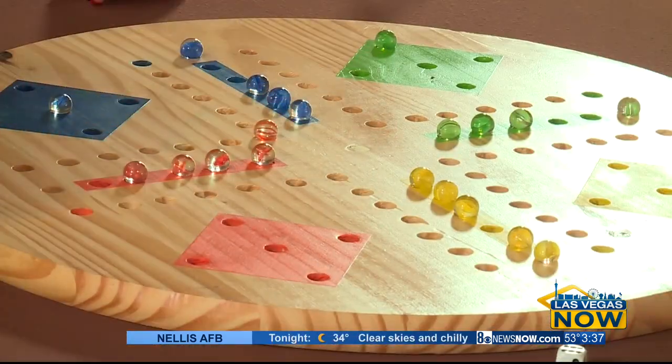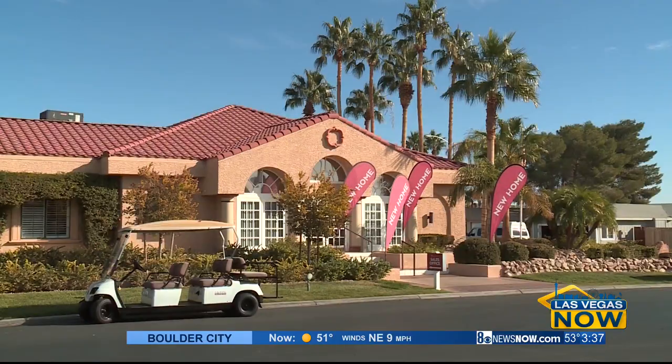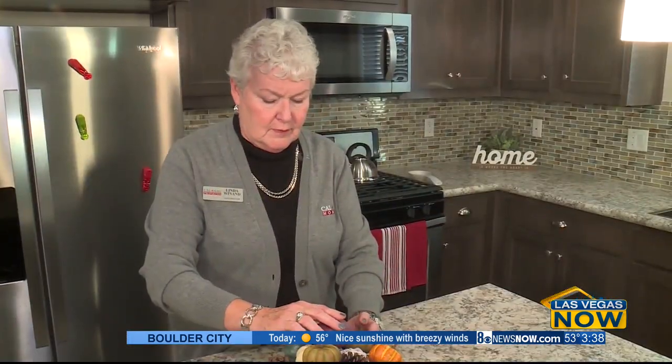Tropicana Palms has so much to offer its active lifestyle community — from things you can do, things you can use, and things you can afford. I visited a home that's up for sale to see just what you can get for such an incredible price.